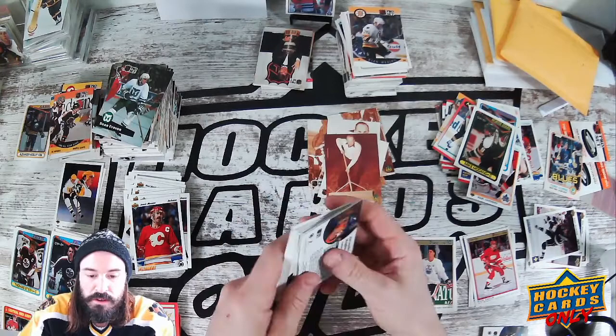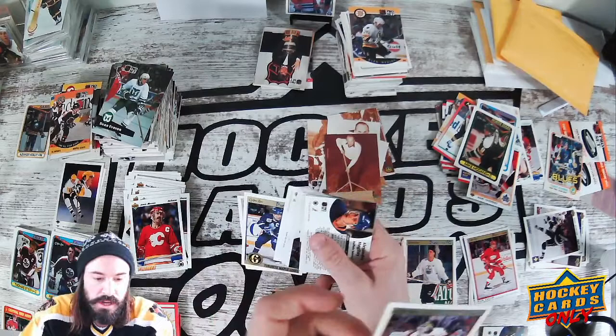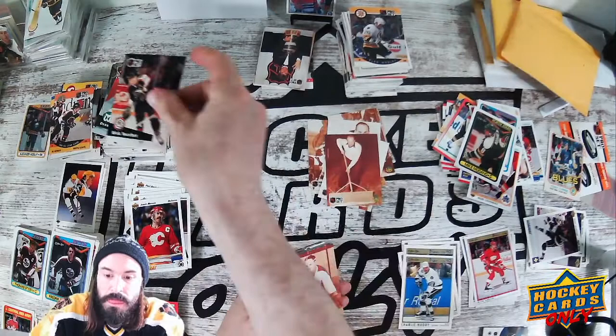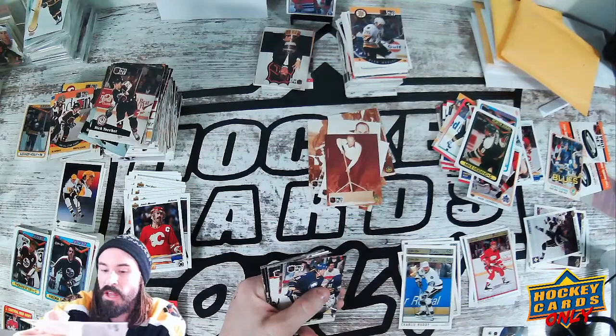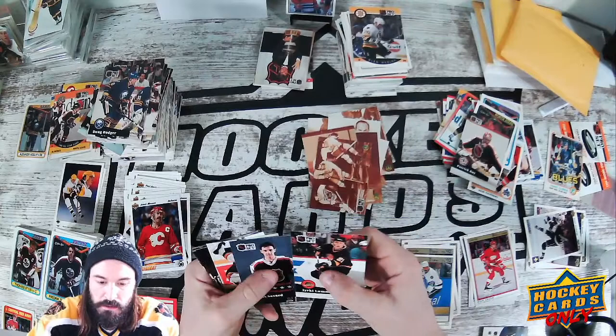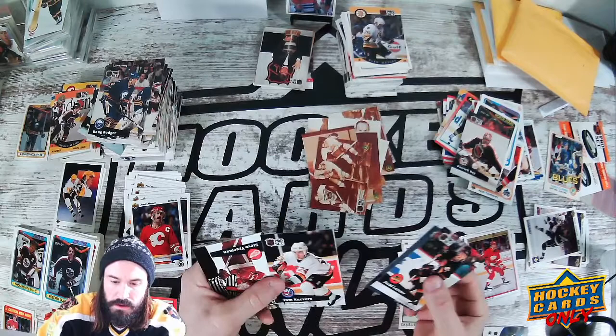Now let's check out these — we have some Premier right here. Oh sweet, we have a Curtis Joseph Premier '92, though. That's not a cheap card. These '92s are not nearly as rare as the '90s. There we go — that's who I thought it was, Mr. Plante — Jacques Plante. There's the Patrick Roy card, Dennis Savard card. We have a Steve Yzerman coming up — Pro Set Yzerman. Not too shabby.